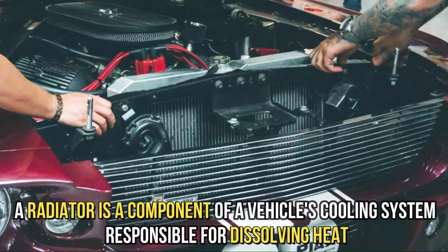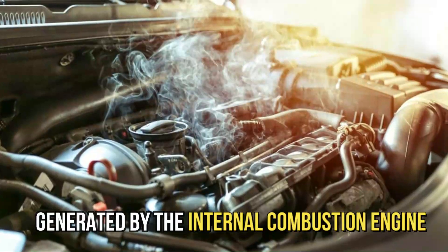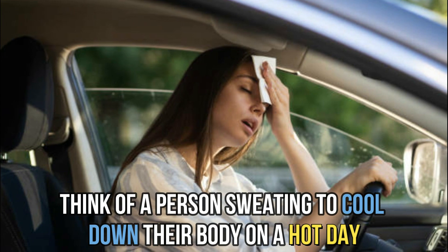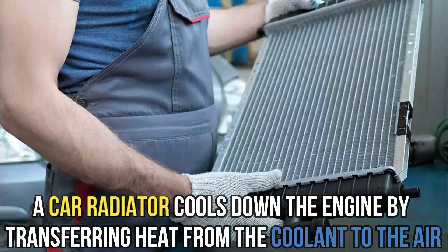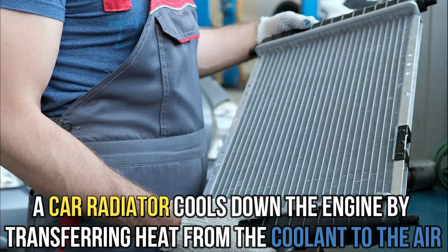A radiator is a component of a vehicle's cooling system responsible for dissipating heat generated by the internal combustion engine. Think of a person sweating to cool down their body on a hot day. Just as our body cools down by transferring heat from our skin to the atmosphere, a car radiator cools down the engine by transferring heat from the coolant to the air.